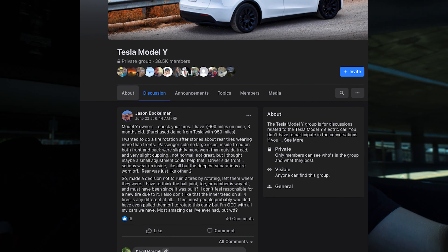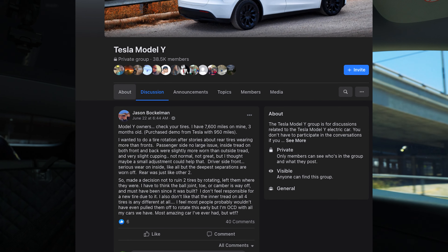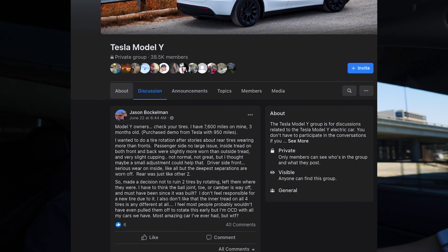Welcome back to the channel. I was browsing Facebook the other day and noticed posts about people wearing out their Model Y and Model 3 tires really quickly — under 10,000 miles. One post I found had a Tesla Model Y owner wearing down their tires at 8,000 miles, which is really short, and I really didn't want that happening to me.